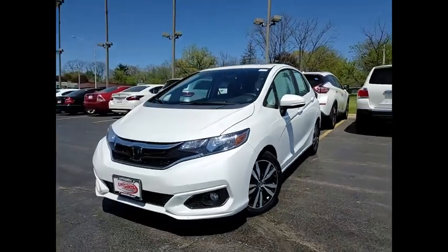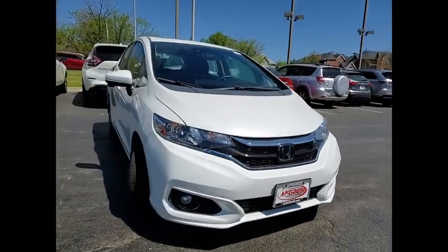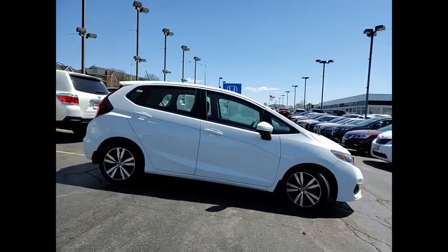Come test drive the 2018 FIT. The FIT was engineered to be useful, efficient, and reliable. But its most important attribute is its innate charm and coolness.